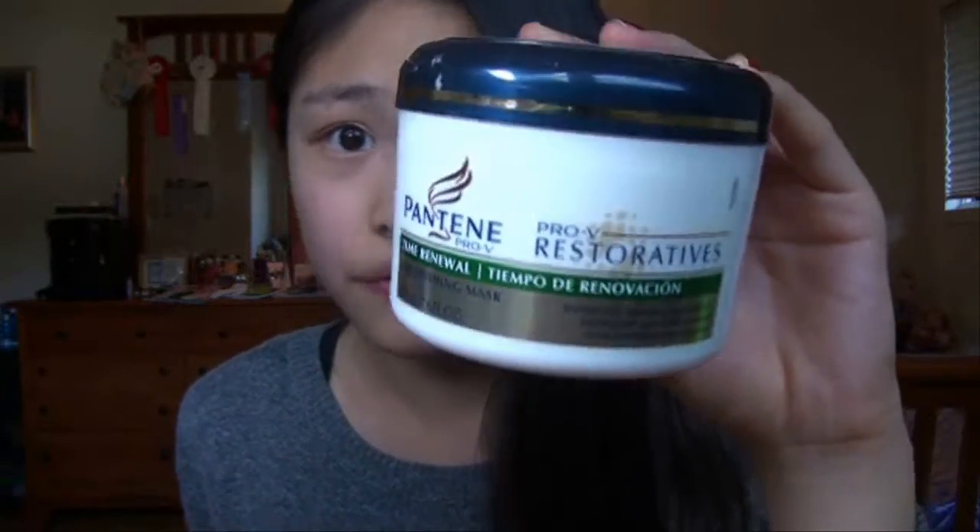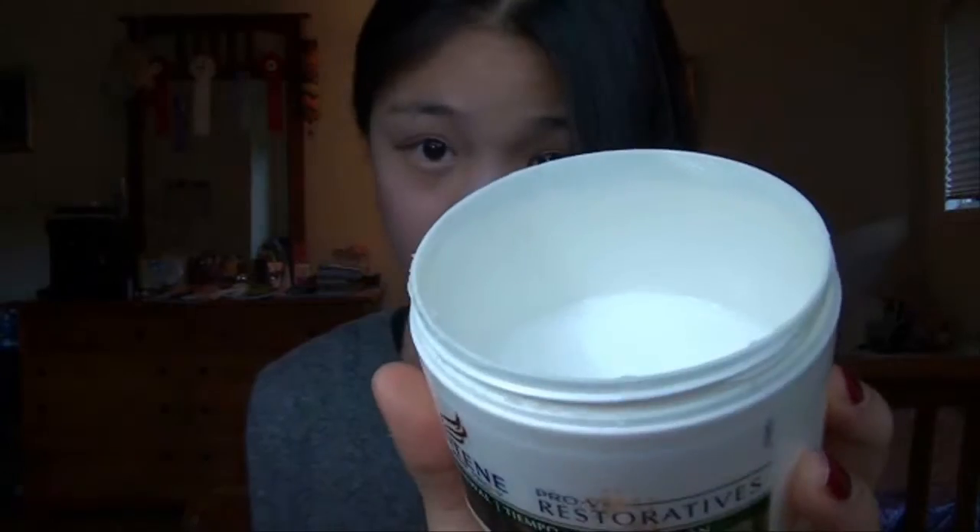If I'm not using my normal Garnier Fructis conditioner, I'll use this one — it's a hair mask. This is the Pantene Pro-V Restoratives Time Renewal Mask. It's only about four or five bucks from your local drugstore and I love the smell of it — it smells really fruity. I've had this for quite a while and I've used more than three quarters of it. What I do with this is I use it about once every two weeks in the summer, and once every week in the winter because my hair gets drier in the winter. I just do the same thing I do with the conditioner.